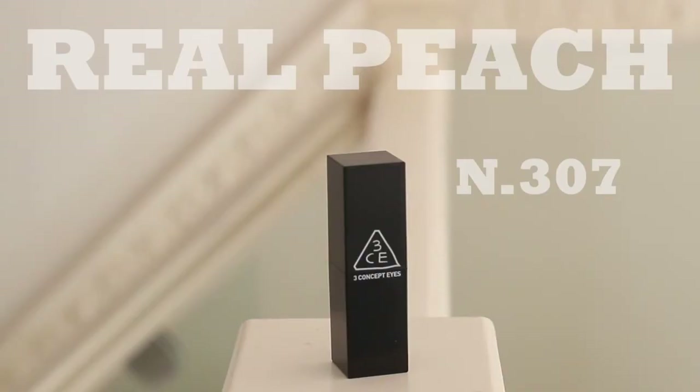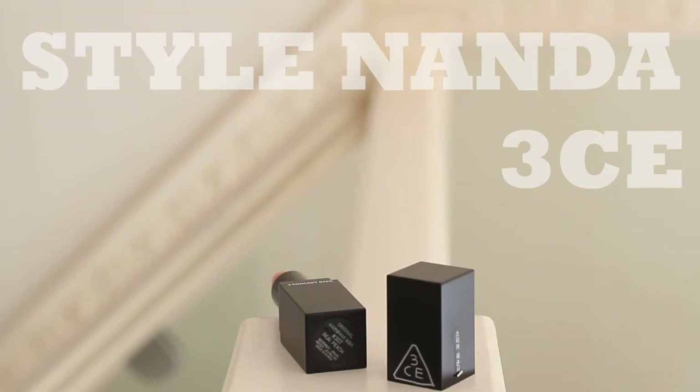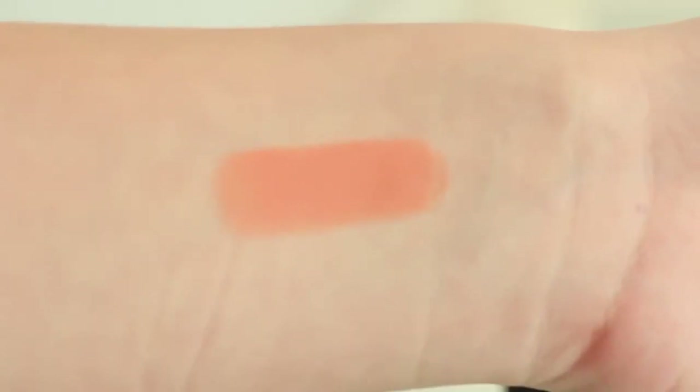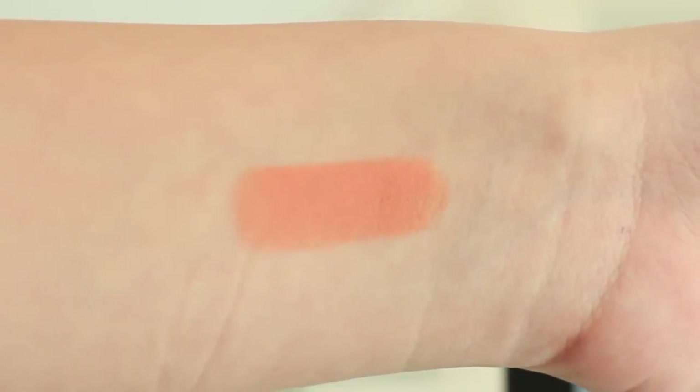I also have a beauty favorite this month, which is the lipstick that I've been wearing. It's by 3 Concept Eyes, which is the cosmetic brand of Style Nanda, which is a Korean brand. I think this is the perfect summer shade because it's a nude, so you can totally wear it during the day, but it also has a bit of an orange undertone to it, so it just adds a little bit of color to your lips instead of having the usual no color.